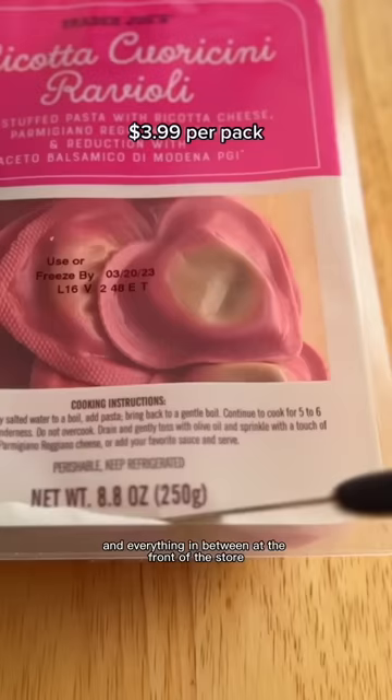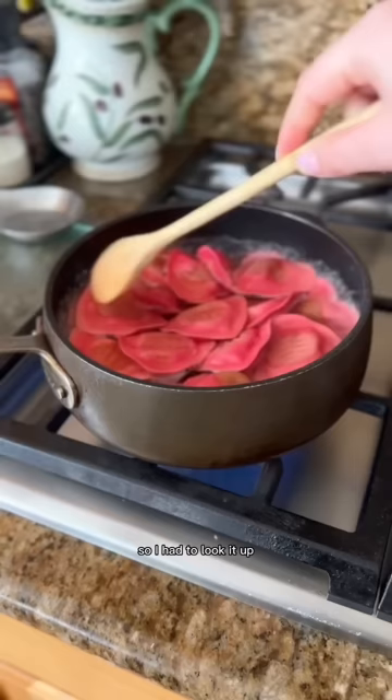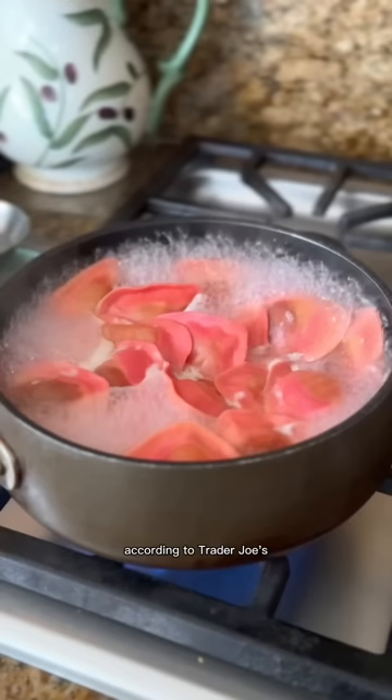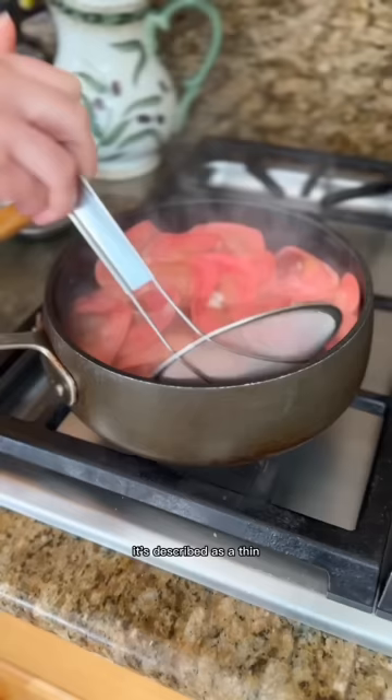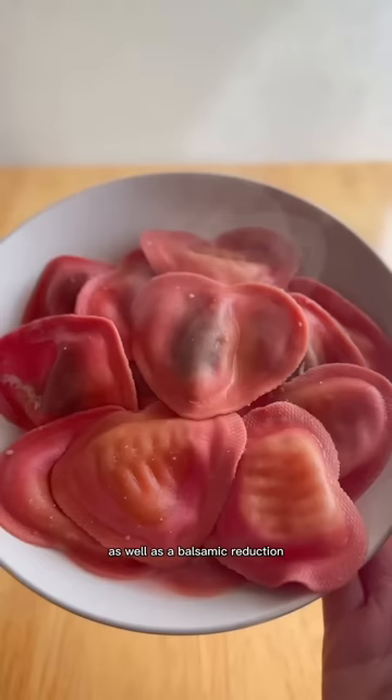They released a ricotta coraccini ravioli. I had no idea what coraccini is, so I had to look it up and found out it's colorful heart-shaped pasta, which makes perfect sense for this ravioli. According to Trader Joe's, it's described as a thin stuffed pasta with ricotta cheese, parmigiano reggiano, as well as a balsamic reduction.